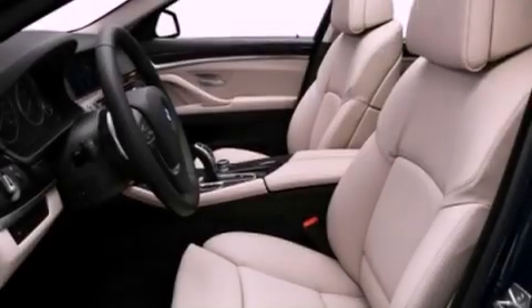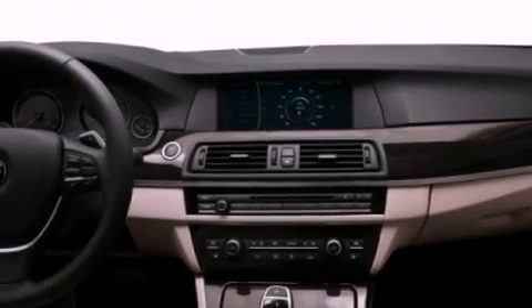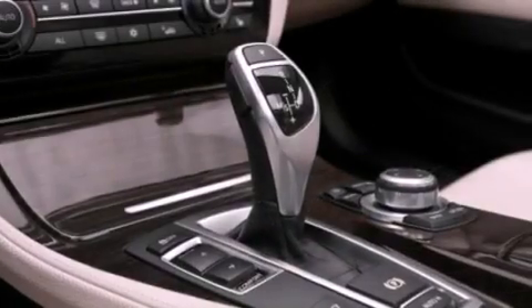Its top features include memory settings for the seat's positions so you can recall your favorite alignments with the push of one button, dual power seats, cruise control, a premium sound system, a leather-wrapped steering wheel, a turbocharger, and aluminum wheels.